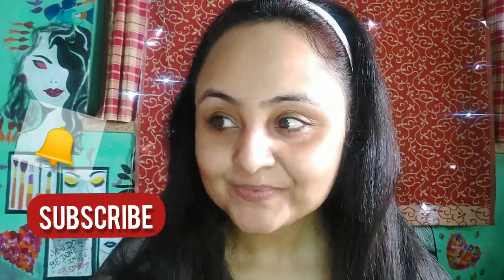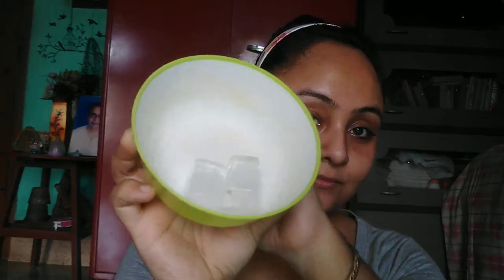Hey guys, welcome back to my channel. I am Sangeeta, and if you like my video please take a moment to subscribe and hit the bell icon for upcoming notifications. Today's video is all about my full day daily skincare or summer skincare. Those who mostly requested me to do this are Sonal, Samyukta, Koel, Smriti, and Rupa — thank you so much to everyone who requested this.